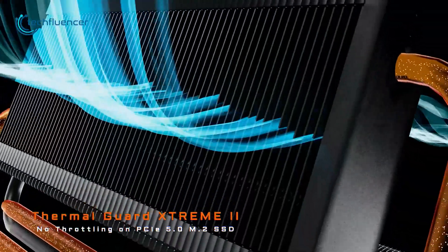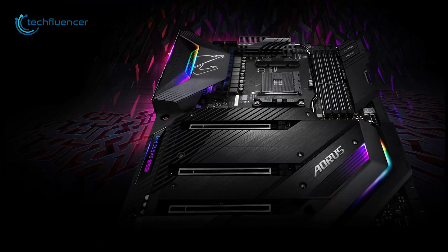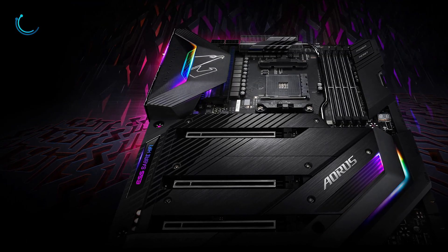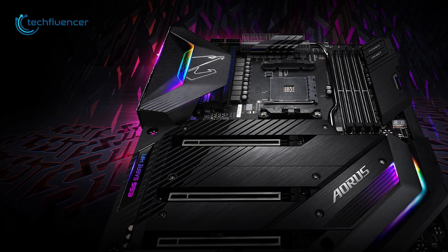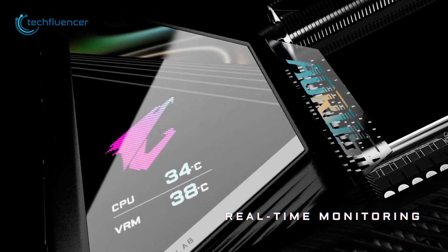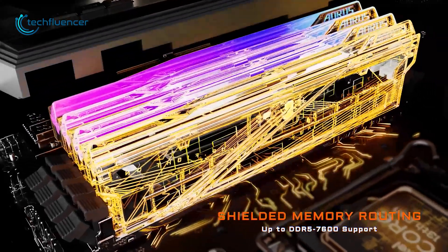On top of that, the ThermalGuard Extreme 2 and Metal Fins Array 3 maintain stable temperature to the PCIe 5.0 and M.2 SSD slots, leaving zero chance of thermal throttling. Besides its impressive cooling design, this board is also equipped with a real-time monitoring display and is compatible with DDR5 memories up to 7,600 MHz.